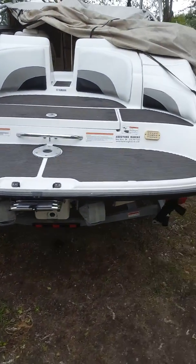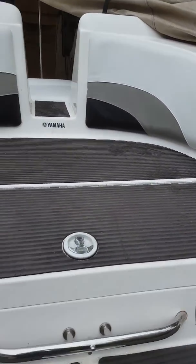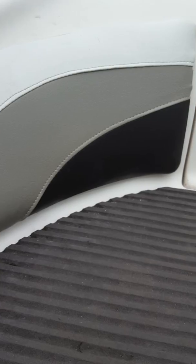Welcome to the boatyard. Here we are working on the interior — brand new vinyl. It's starting to look pretty nice. Got some French stitching going on there.